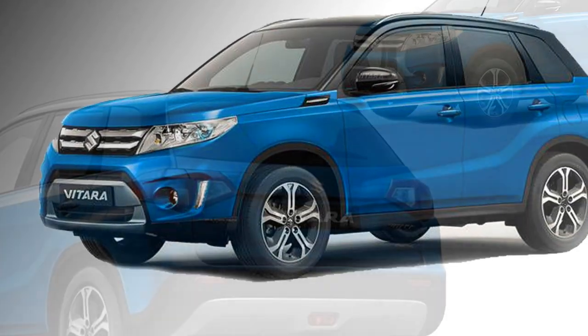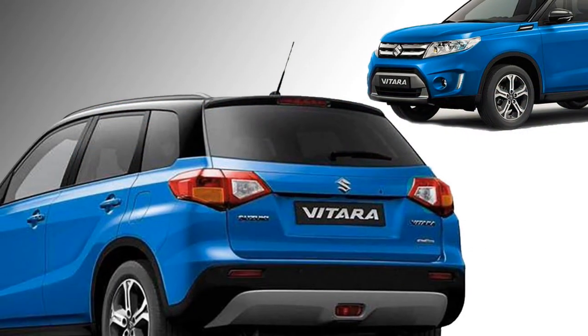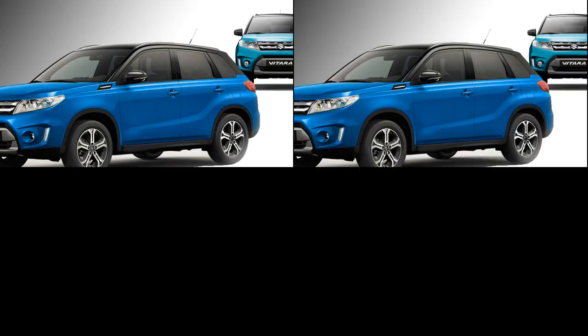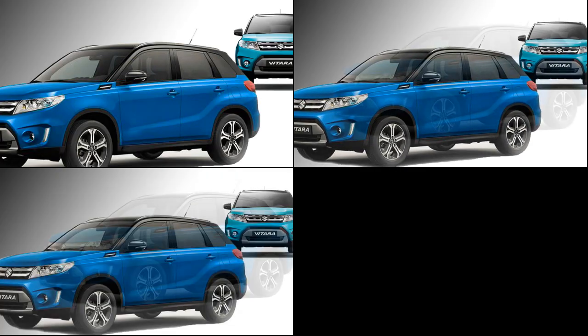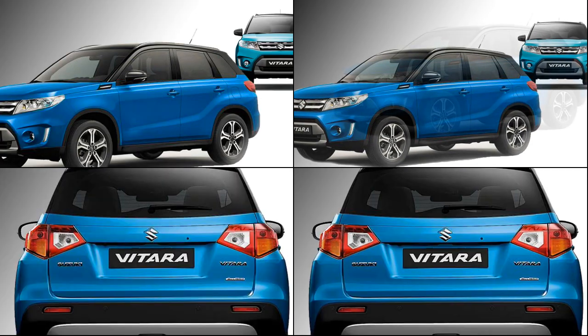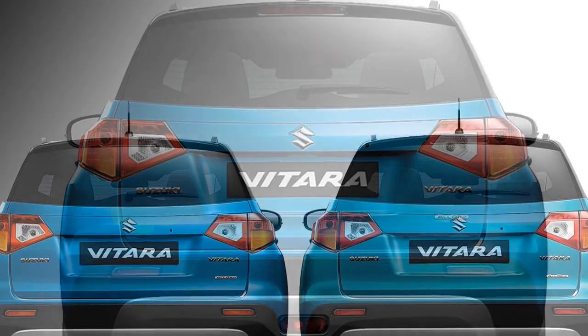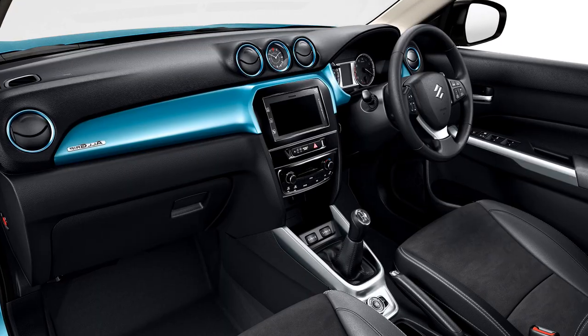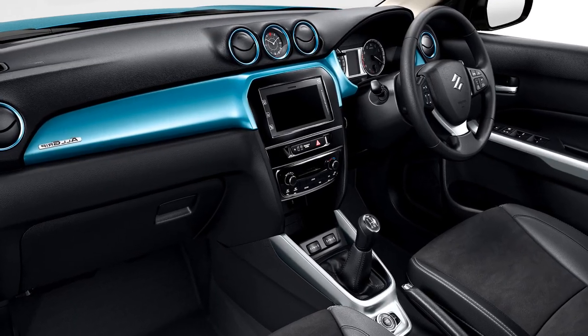The side profile of the SUV will get black power ORVMs with sleek turn indicators, body color door handles, black cladding on the wheel arcs, and stylish metal-finished diamond-cut alloy wheels. The rear profile of the car looks attractive with horizontal LED taillights, rear wiper and defogger, a new rear silver skid plate, and black cladding.